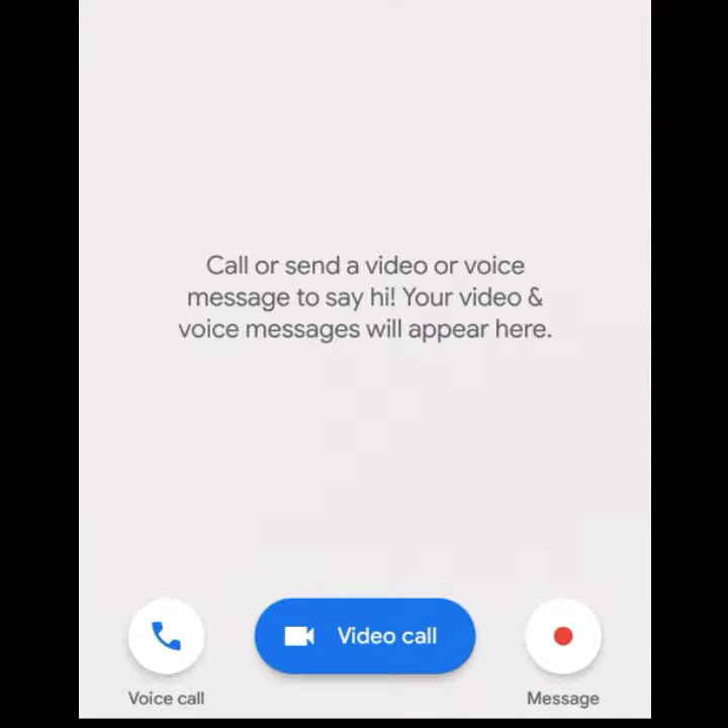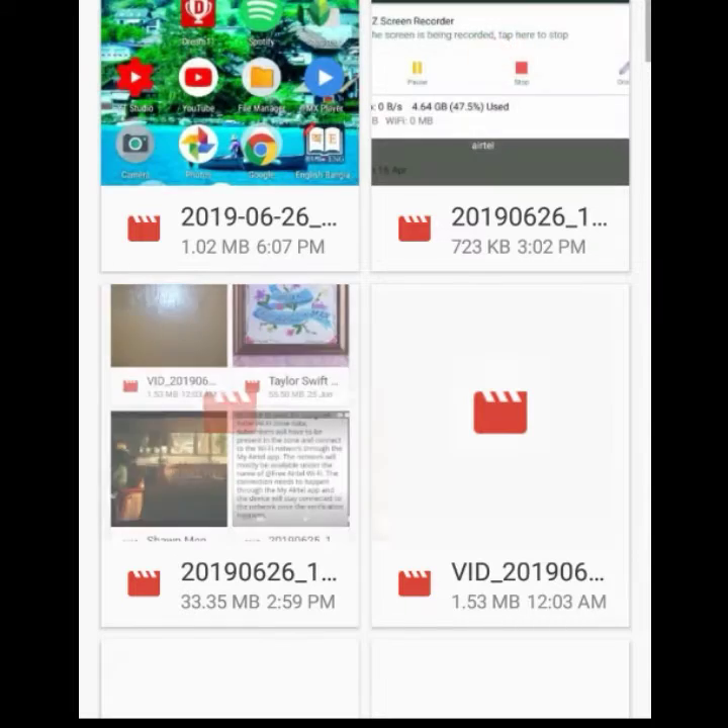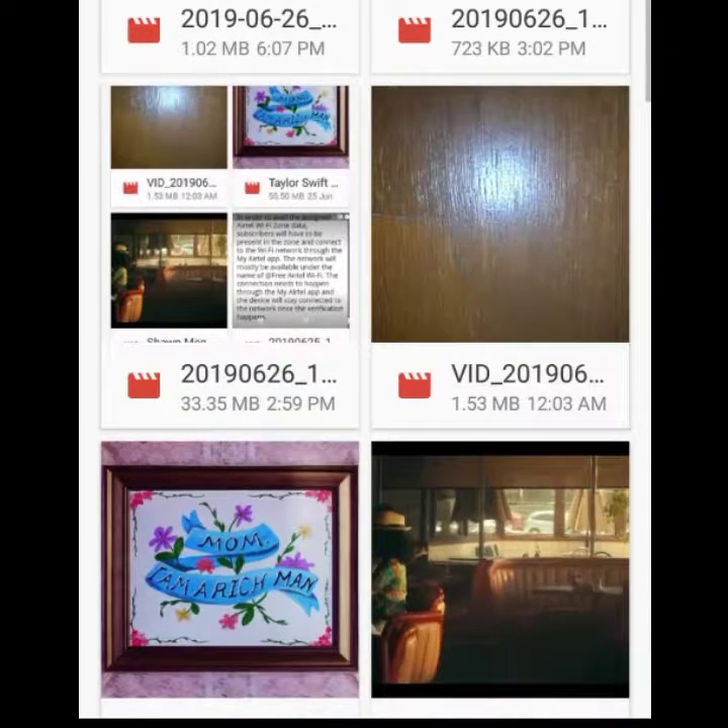Google Duo is a video calling app, but you can share video with your contacts. First, tap on the message, then tap on the right option. You will see the videos in your folder — select a video, and you will get the send option. Tap on the blue button and the video will be sent to your contacts.